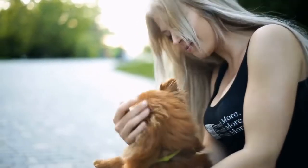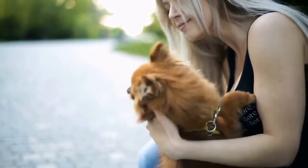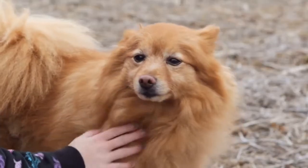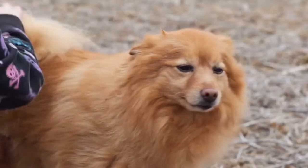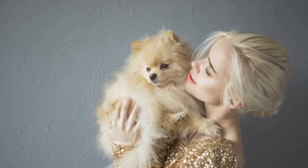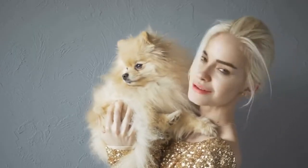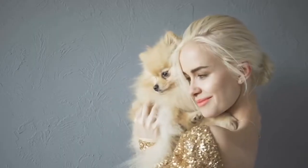Teacup Pomeranian Price Details: Even though the teacup Pomeranian is not a recognized dog breed, this tiny pup comes with a hefty price tag. Teacup Pom prices often start at $2,000 and rise to more than $5,000. The price of teacup puppies depends on a lot of factors, including color, sex of the puppy, breeder's location, health testing, and whether the pup's parents are champions or not.